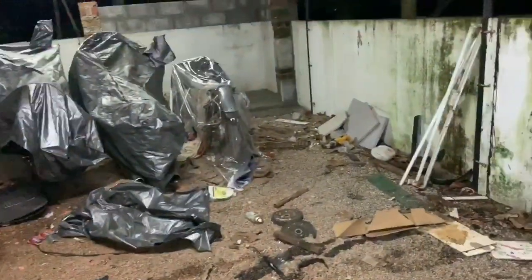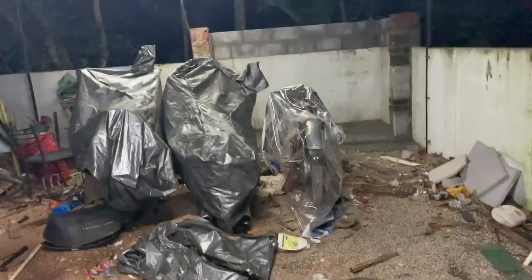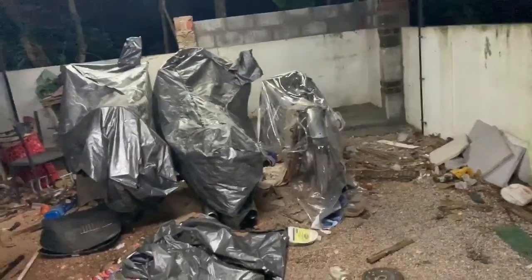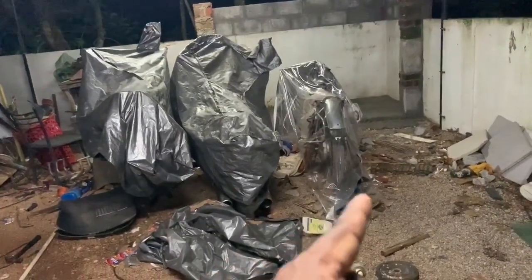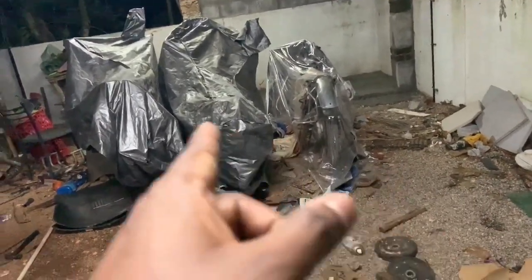We have some construction happening here — this is going to be the new doghouse. Those are the three bikes: in the middle is the RD 350, that's the RX135 which is going to go into restoration after this one, and that is the Shogun.